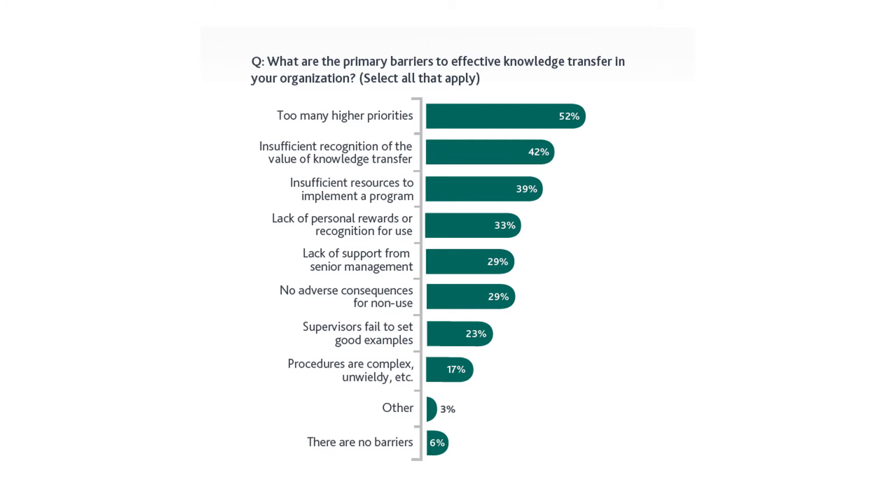The second barrier is insufficient recognition of the value of knowledge transfer — 42%. This goes hand in hand with the first barrier. There is some recognition that knowledge transfer holds value, but that recognition is insufficient. Note that the overall graph totals exceed 100% because organizations selected more than one option.